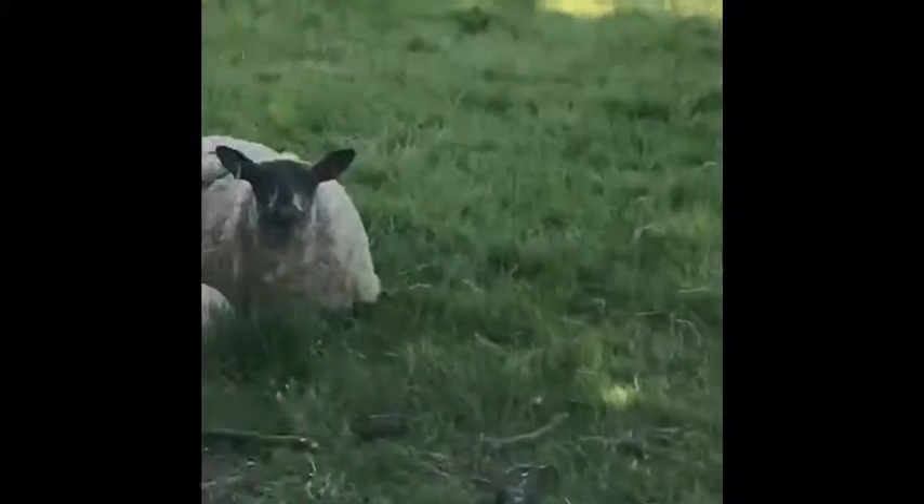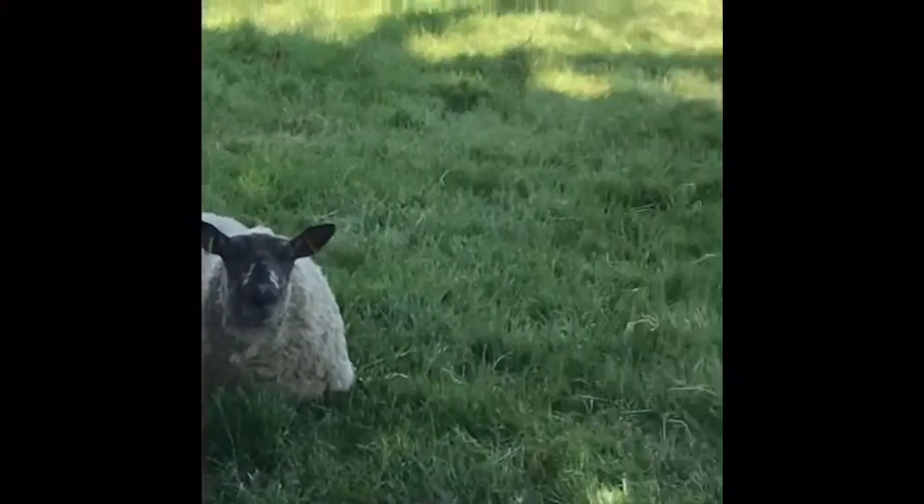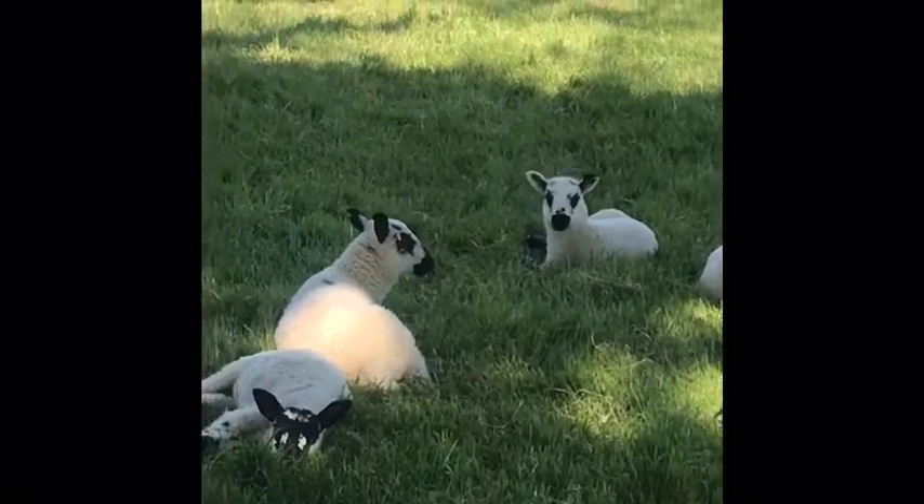Went out for a walk with hubby. We live in a village with three working farms in it, so there's lots of sheep and lambs to look at. So cute.